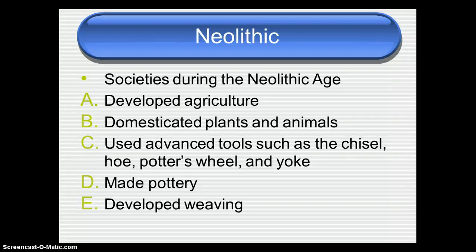Okay, World History students, today we're looking at settlements of the Neolithic Age. Society during the Neolithic Age, the New Stone Age, had five key features.